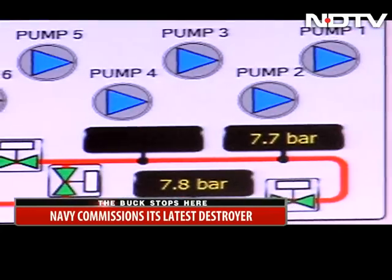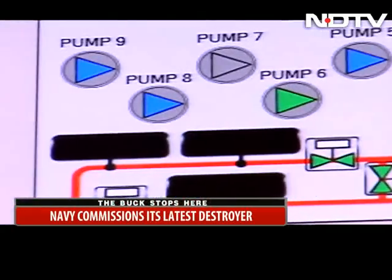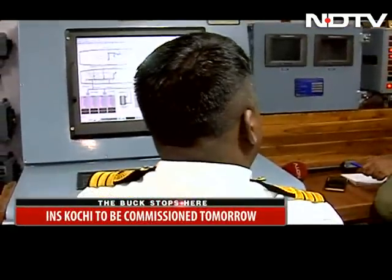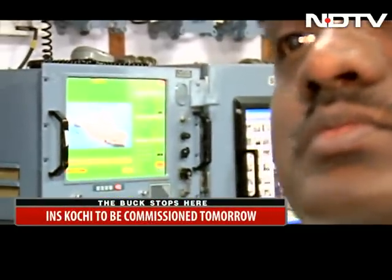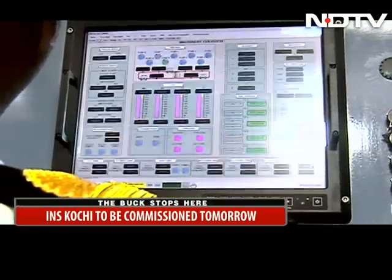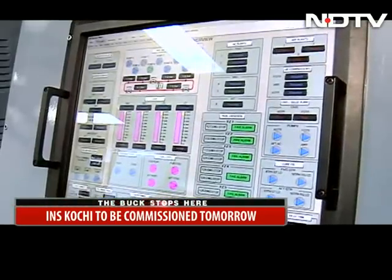Unlike Indian warships of the past, the Kochi is entirely automated. This is her machine control room, where among other functions, officers monitor her Indian-built power generators which churn out 5,600 kilowatts — enough power to run a small town.